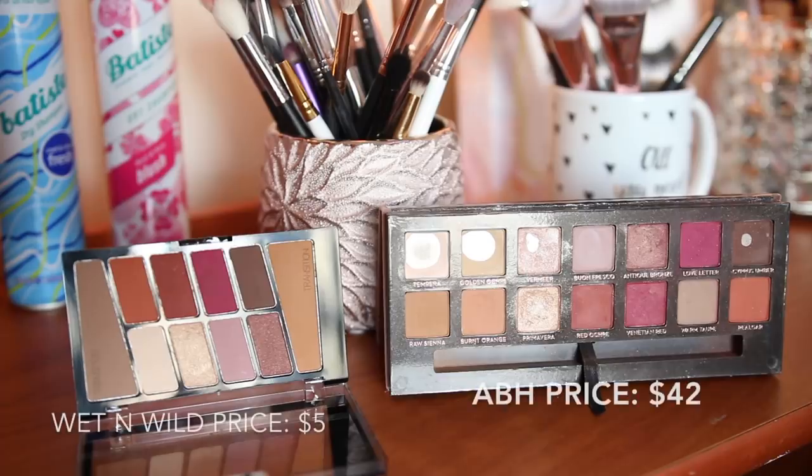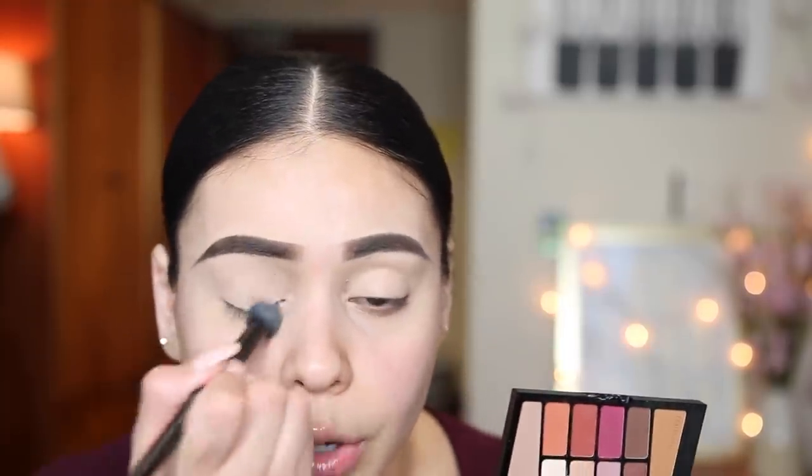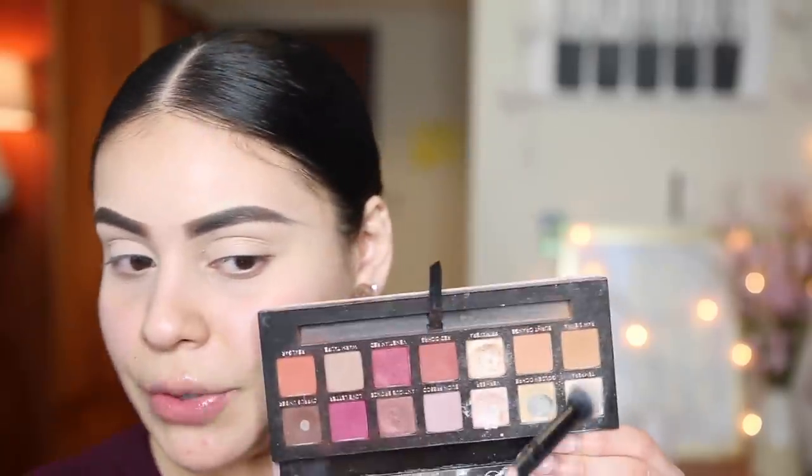I have the Modern Renaissance palette and the Wet n Wild Rosé in the Air eyeshadow palette. This palette is literally five dollars! Wet n Wild eyeshadows are incredible — probably the best at the drugstore I've ever tried, and the most affordable. This palette is literally a dupe for the Modern Renaissance. I'm starting off with the cream shade in the Wet n Wild palette, which is identical to Tempera from Modern Renaissance, to set my lid.